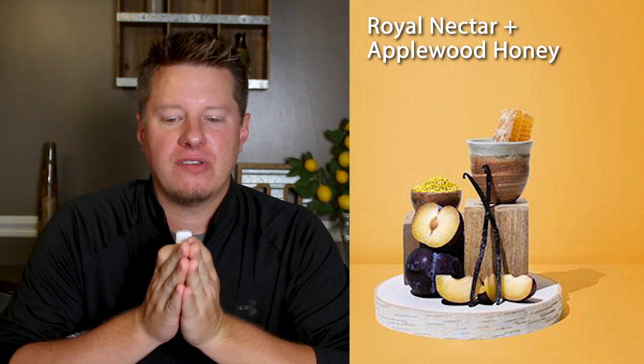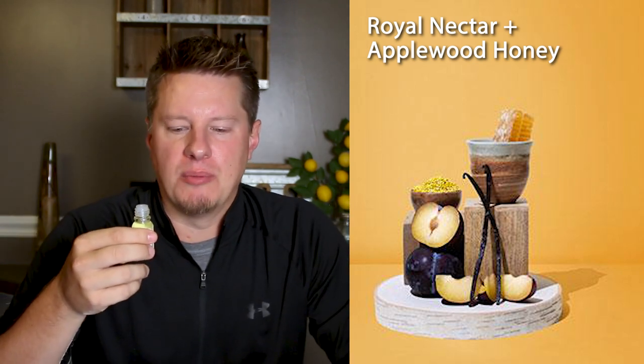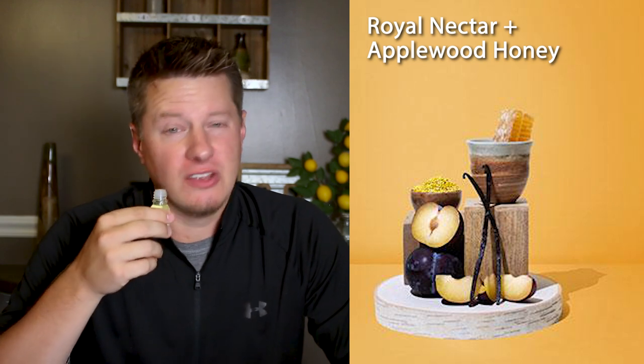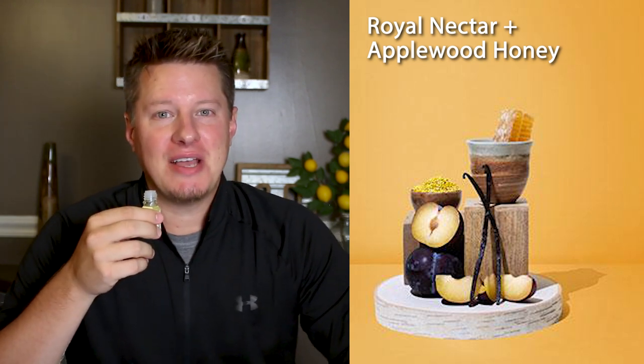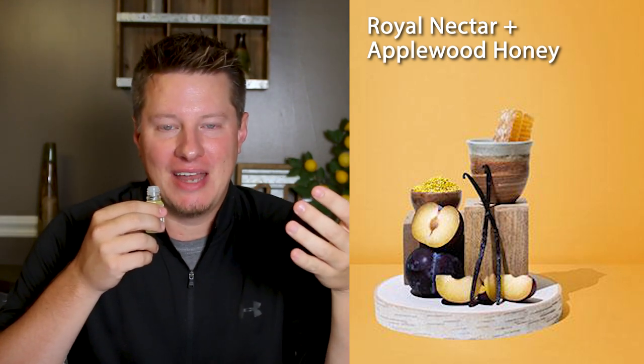This next one is Royal Nectar and Applewood Honey. I have a feeling I'm going to like this for a couple of reasons. It doesn't sound like something that I have already, so the uniqueness is attractive to me. I also enjoy peaches and nectars and that type of fragrance, and applewood. Man, that is a perfect name and description for this fragrance. It is rich too. The first time I took a whiff of this, I was picking up the honey, then I go back and I pick up the nectar, and then I go back and I pick them all up.